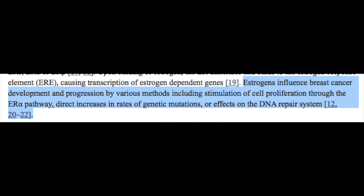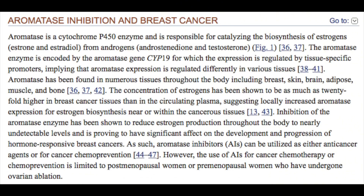Estrogen's influence on breast cancer is widely acknowledged and well established. Estrogen stimulates cell proliferation through the estrogen receptor pathway, and it also directly leads to genetic mutations and impairs the proper DNA repair systems in the body. Nettle root can help lower serum levels of estrogen by stopping the aromatization of androgens into estrogens. Nettle root's greatest benefit is this anti-aromatase effect, which provides a major systemic benefit in treating a wide variety of estrogen-related disorders and hormonal imbalances.